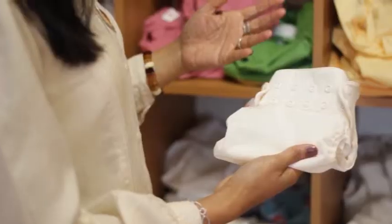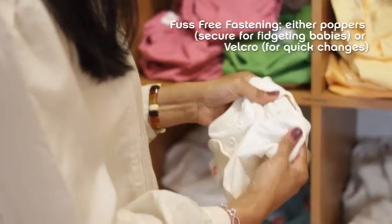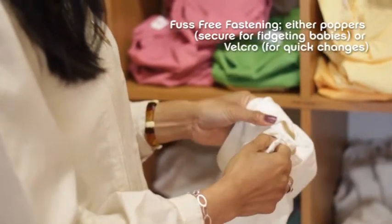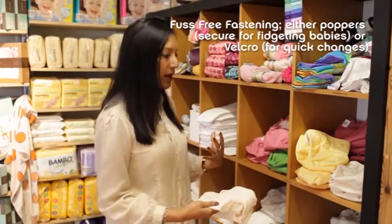Wraps come in a variety of different designs. This one is a popper wrap and a lot of our wraps now are adjustable inside, so they will go from birth all the way through to potty. So once you've bought your wrap you haven't got to buy other things apart from the liners.